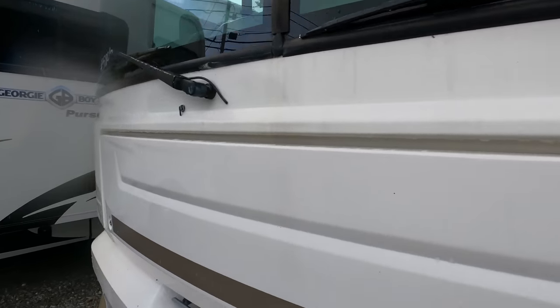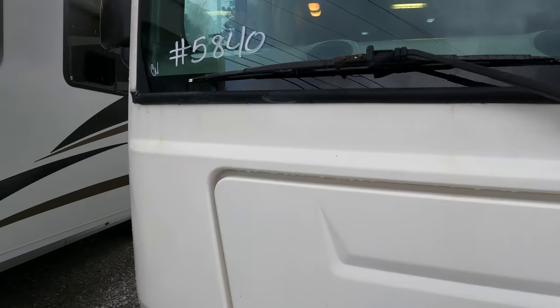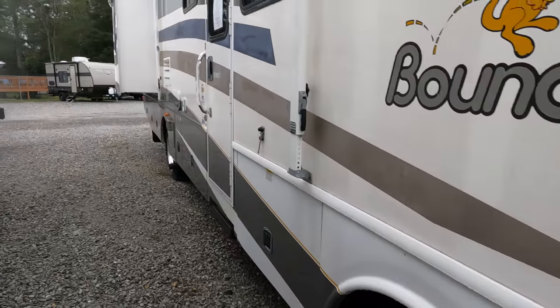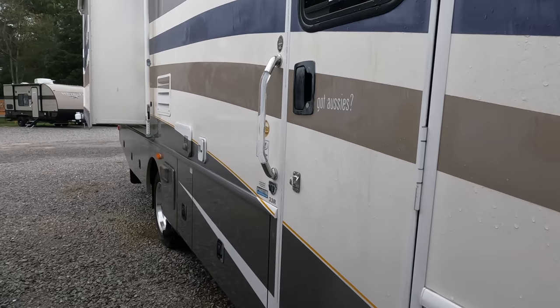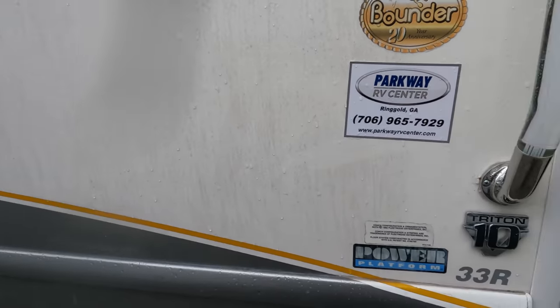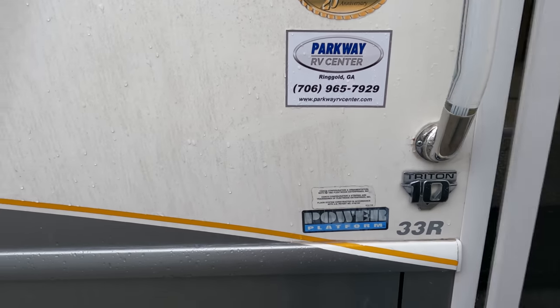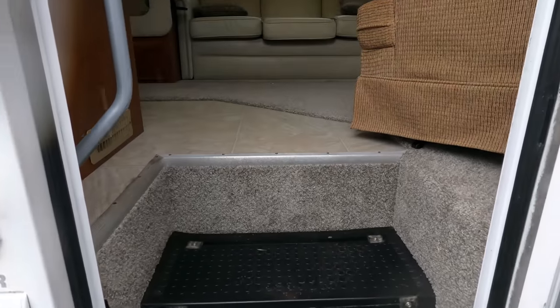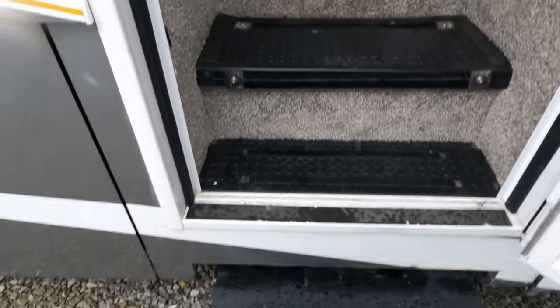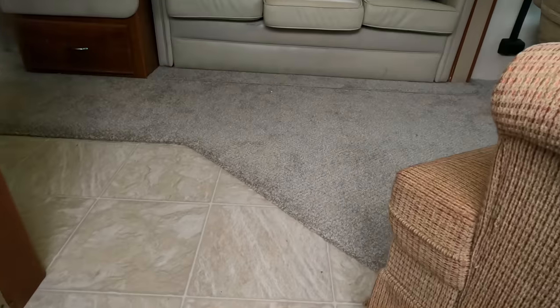The windshields look good, the motor runs great. We just put a new Interstate motor battery in it. There's a little bit of chalking on this side too — buffing and waxing would bring this thing back to life like you wouldn't believe. Let's look inside. I'm getting wet. The step works great and I just had new carpet installed.